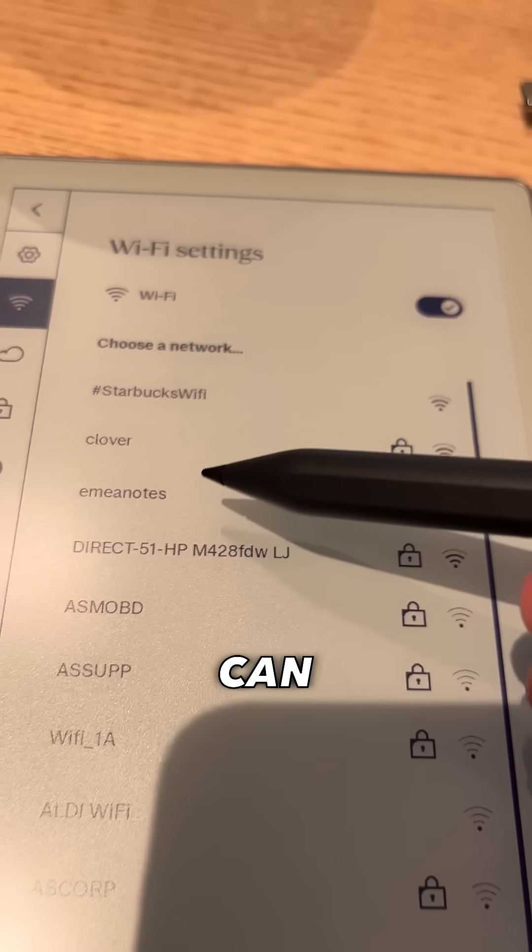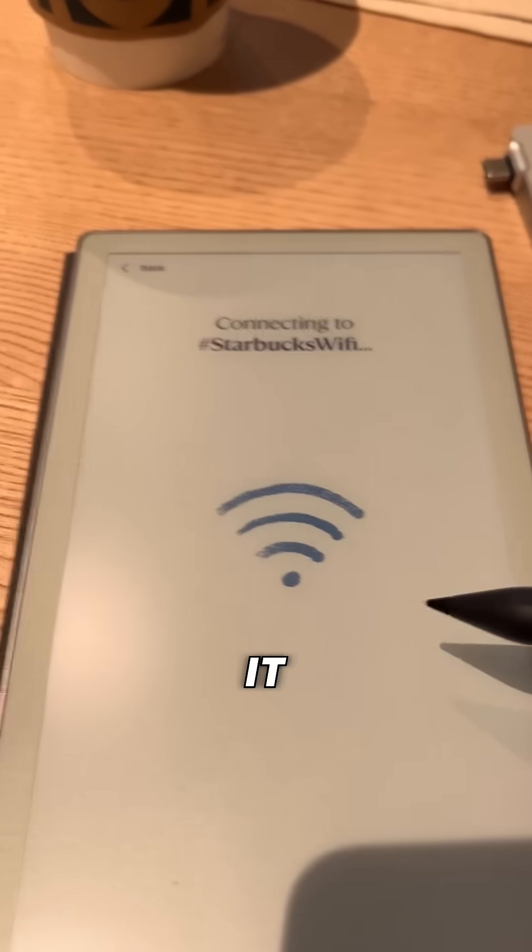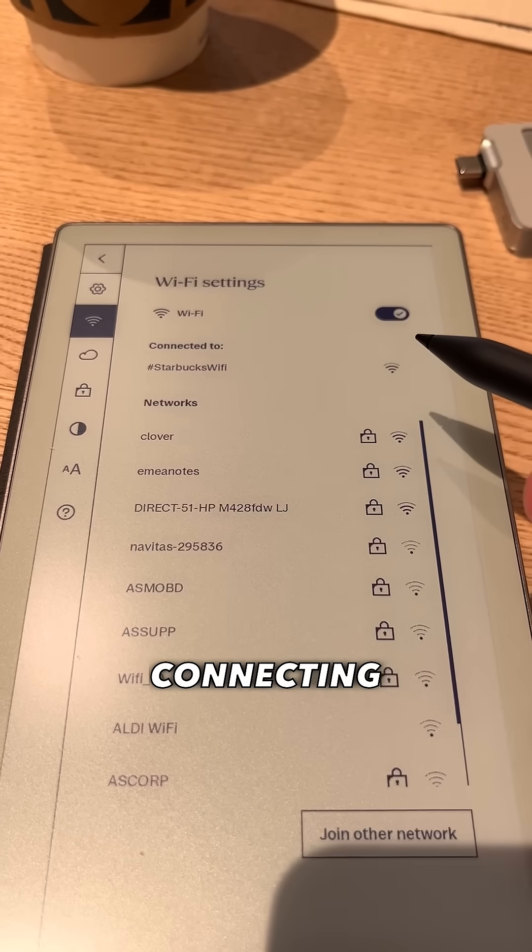I've come across my first problem while using my Remarkable Paper Pro. I don't seem to be able to log on to the Wi-Fi in Starbucks. Let me show you — we can see the network, and if I tap it and click connect, it will attempt to connect to the Starbucks Wi-Fi.